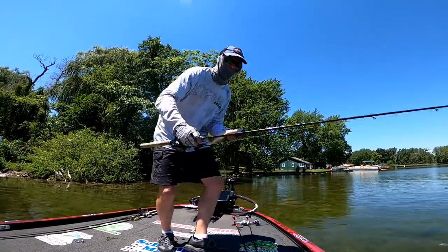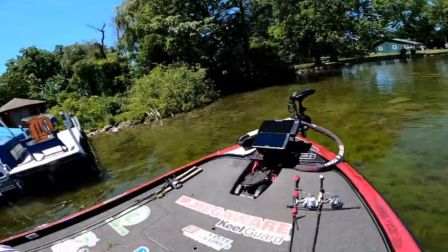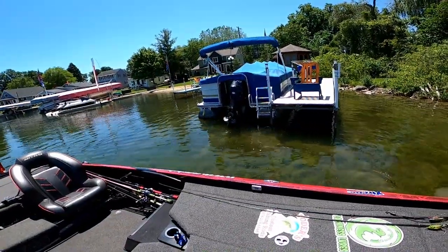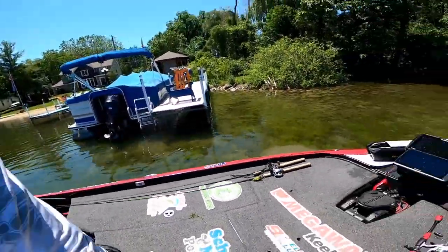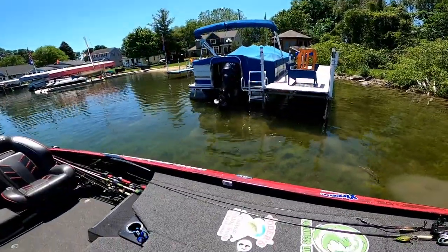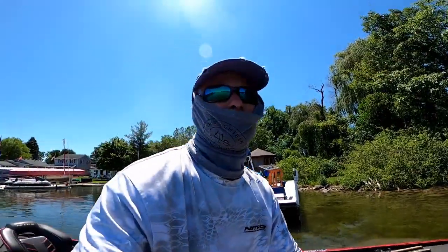Can you tell how shallow I am here? I'm a foot and a half deep and that boat is even shallower. You can see the rocks nearby, and underneath the dock the weeds aren't less dense. To me that's a perfect setup.